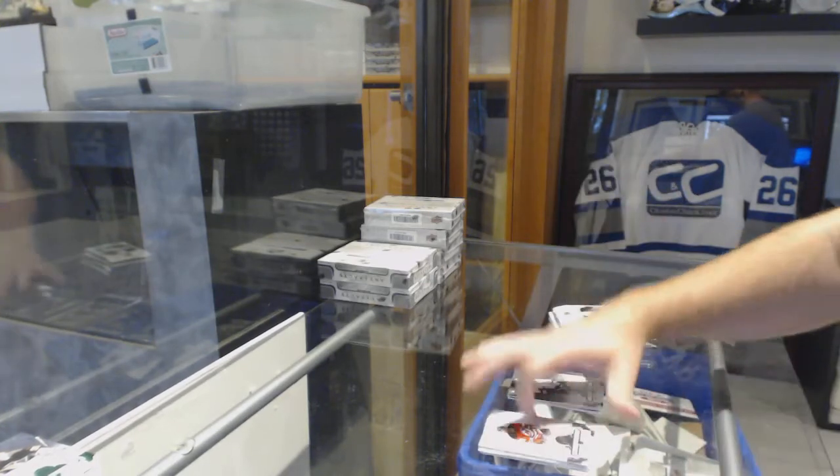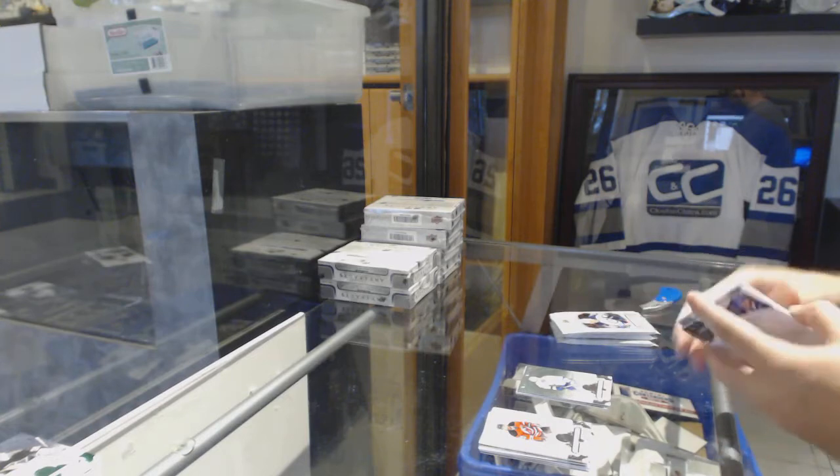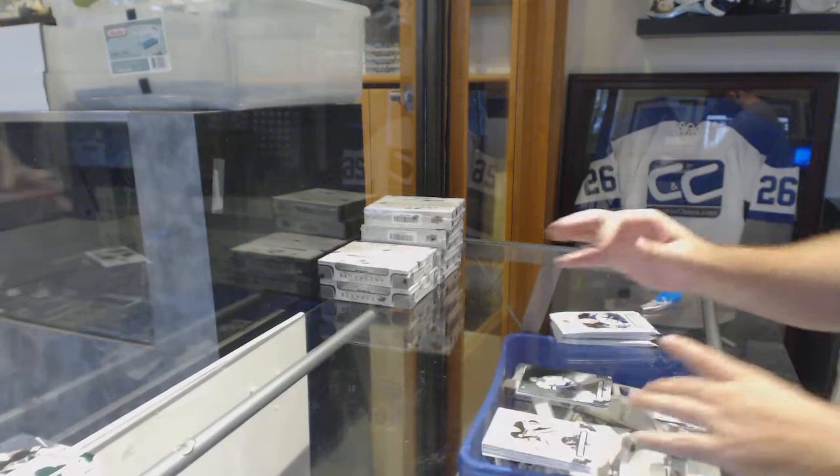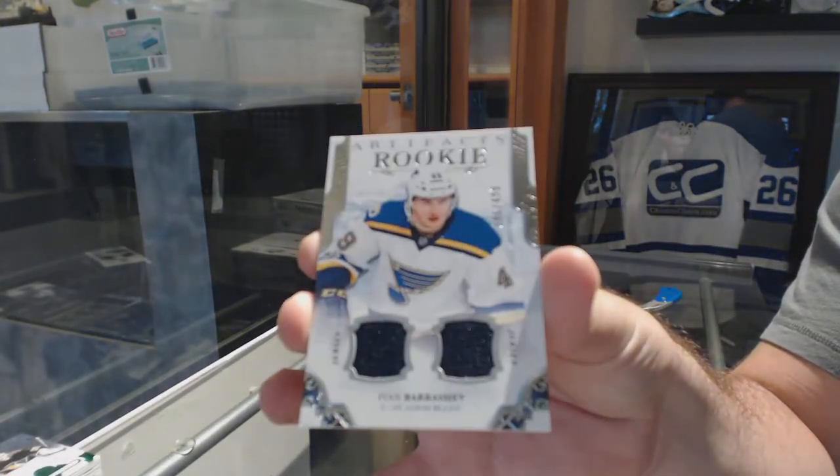Victor Hedman to $5.99 for the Tampa Bay Lightning. $4.99, Ivan Barbashev for the St. Louis Blues, dual rookie jersey.